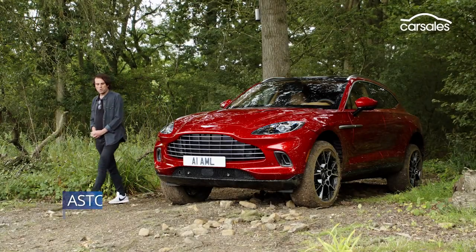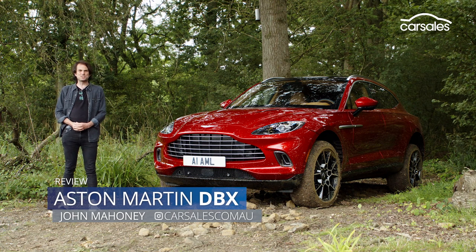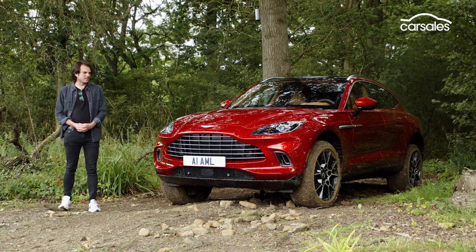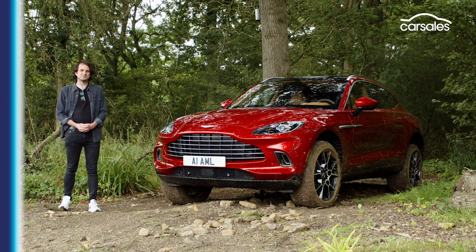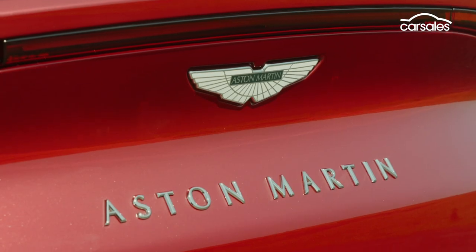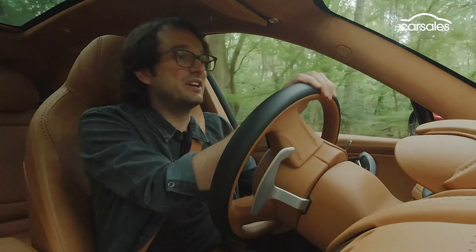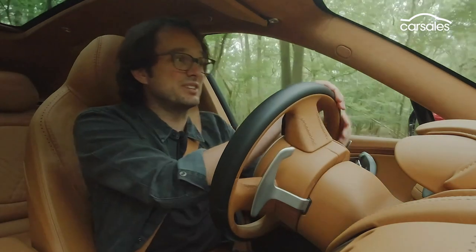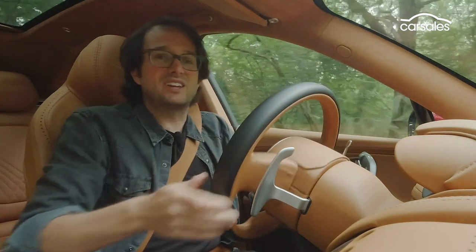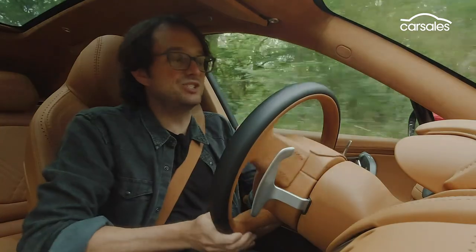It's 2020. What with COVID-19, Brexit and trade embargoes with China, suddenly the idea of Aston Martin launching an SUV, well it doesn't seem so crazy. But make an SUV they must, because if Aston Martin is to survive and weather this COVID-19 related storm, it's got to make a car that people actually want to buy. And that's an SUV.